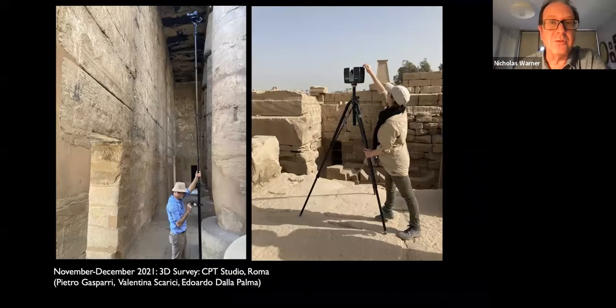Before any physical work started, I was very lucky to have my usual collaborators from CPT Studio in Rome, led by Pietro Gaspari, carry out the full 3D documentation of the temple — something that had never actually been done before. This was carried out through the combination of three techniques: pole photography using a telescopic pole that could be raised to a staggering height of 14 meters, laser scanning using a Faro laser scanner, and a topographic survey with a total station.